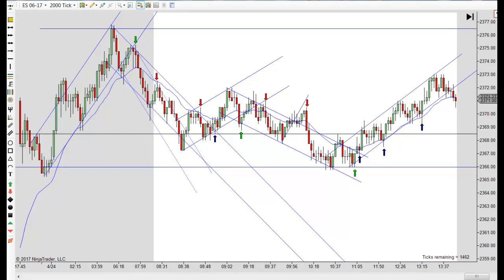Hey, it's Mac with PriceActionTradingSystem.com. It's Monday, April 24th. This will be our chart lesson for the day.